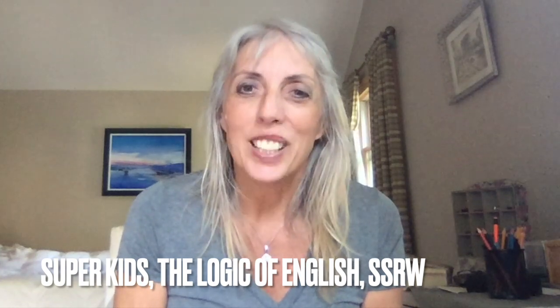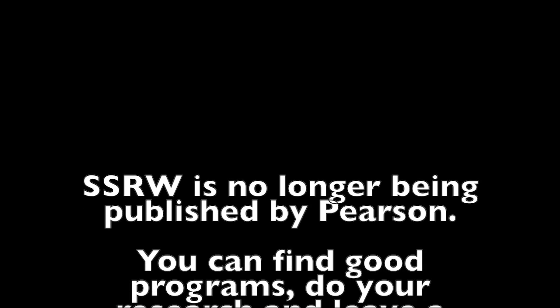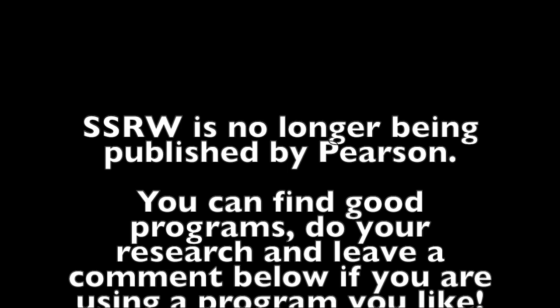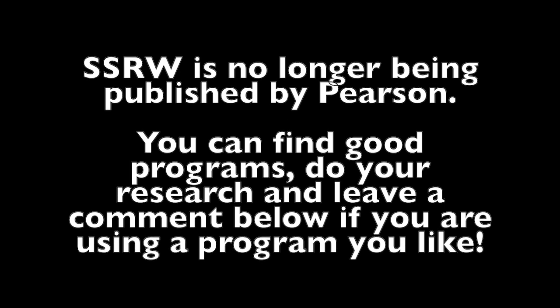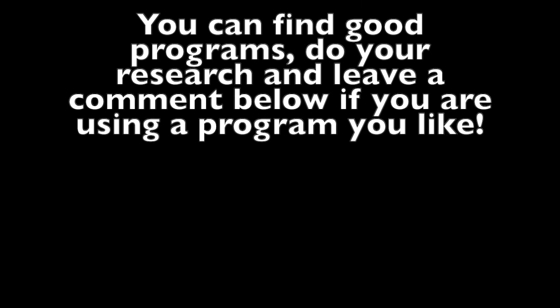Have a great day and thank you for listening. Bye-bye. Unfortunately, Sing, Spell, Read, and Write is no longer published by Pearson — it was my favorite — but you can find good programs out there still, no doubt. Do your research. Leave a comment below if you're enthusiastically using a program you like. Have a great day. Bye-bye.